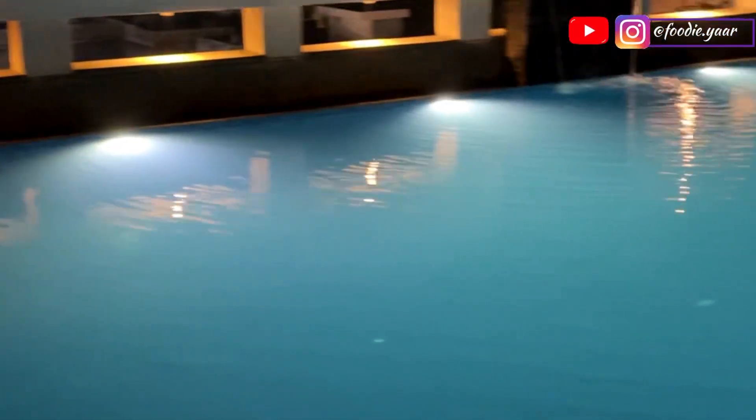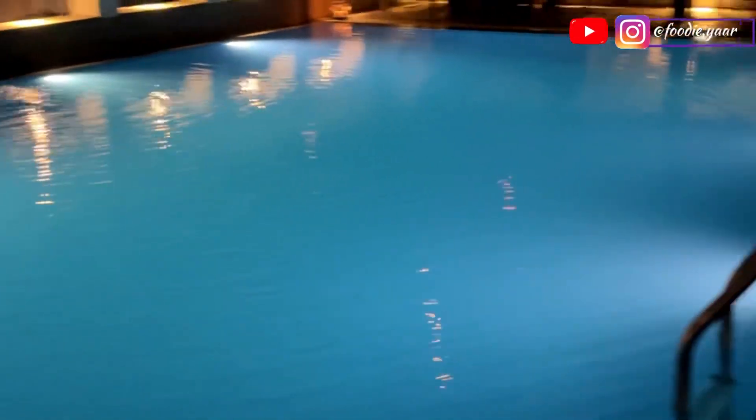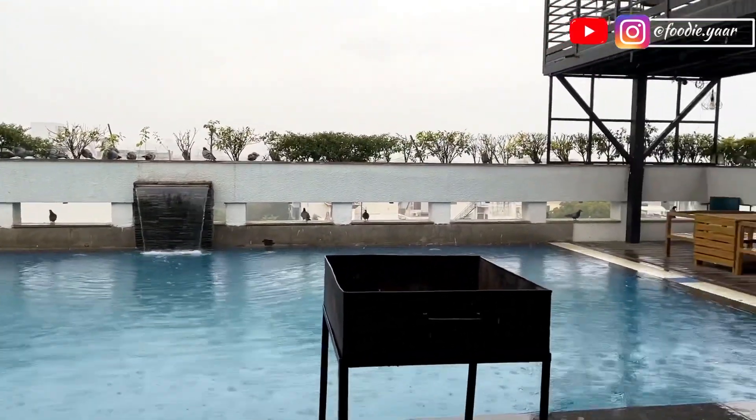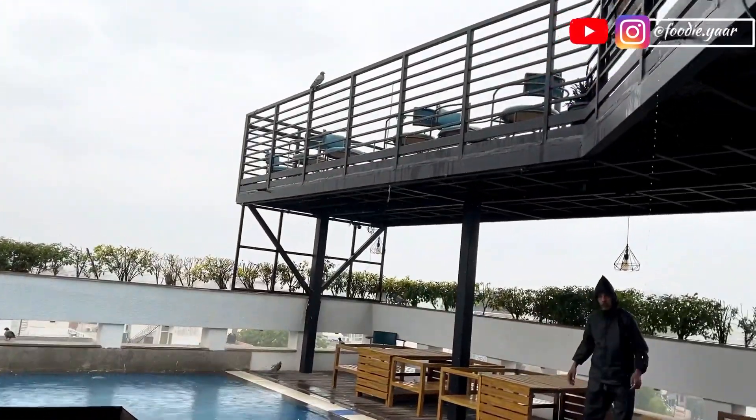They have a very beautiful rooftop swimming area, and a very famous rooftop restaurant as well, where you can enjoy the a la carte menu with your friends and family. This is their Drought House Bar and Grill, where you can enjoy live music with a drink.